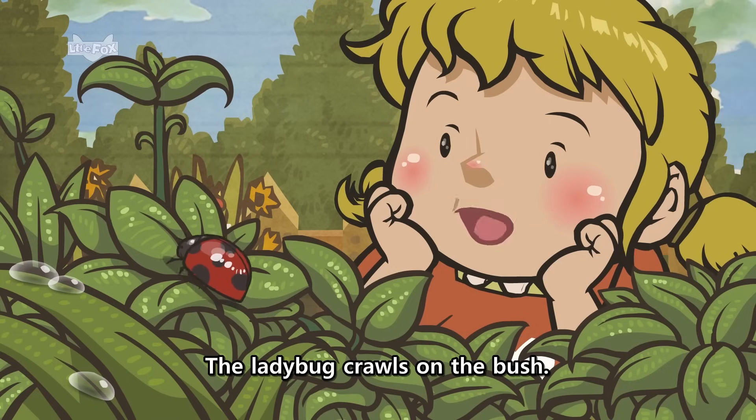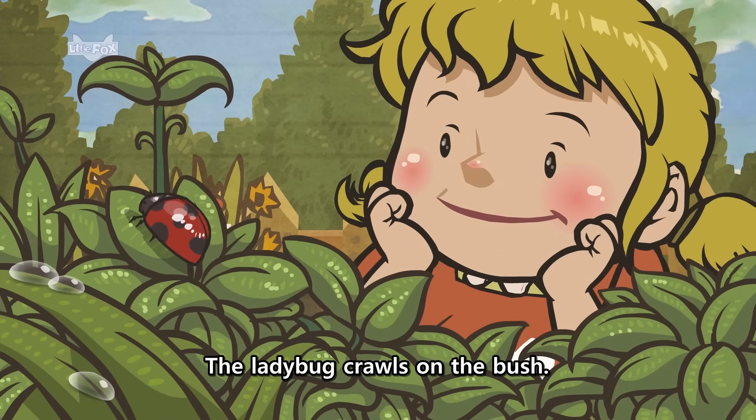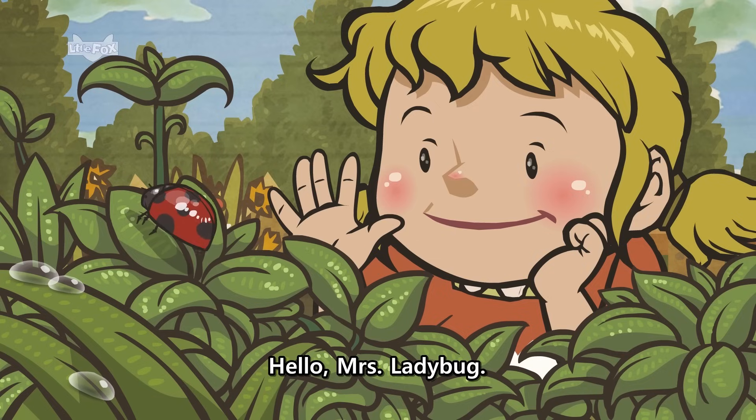The ladybug crawls on the bush. Hello, Mrs. Ladybug. Hello.